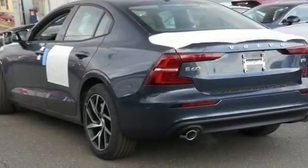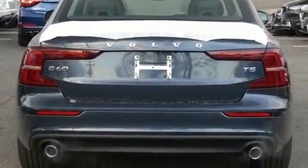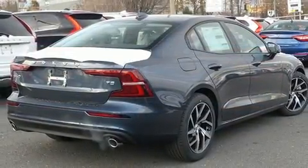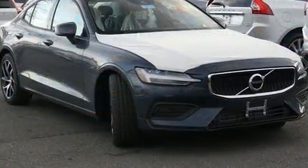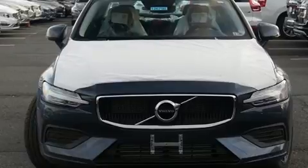Climb inside the 2020 Volvo S60. This four-door, five-passenger sedan is ready to drive off the showroom floor. It features a front-wheel drive platform, an automatic transmission, and a two-liter four-cylinder engine. The engine breathes better thanks to a turbocharger, improving both performance and economy.